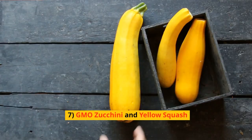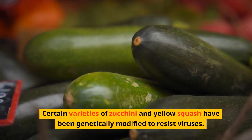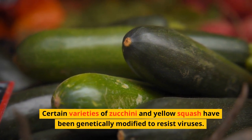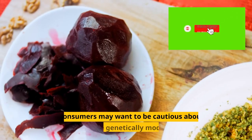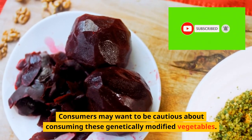7. GMO Zucchini and Yellow Squash. Certain varieties of zucchini and yellow squash have been genetically modified to resist viruses. Consumers may want to be cautious about consuming these genetically modified vegetables.